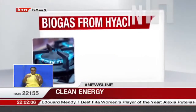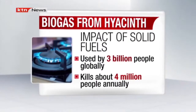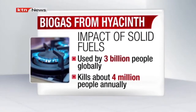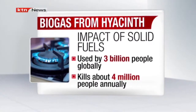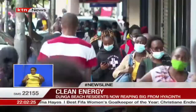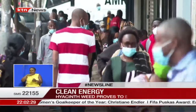Statistics from the World Health Organization indicate that more than 3 billion people globally cook with solid fuels such as charcoal, traditional stoves, and coal on open fires. This produces high levels of carbon monoxide, which kills about 4 million people each year. Here in Kenya, the Ministry of Environment and Forestry says 14,000 Kenyans die annually from indoor air pollution.